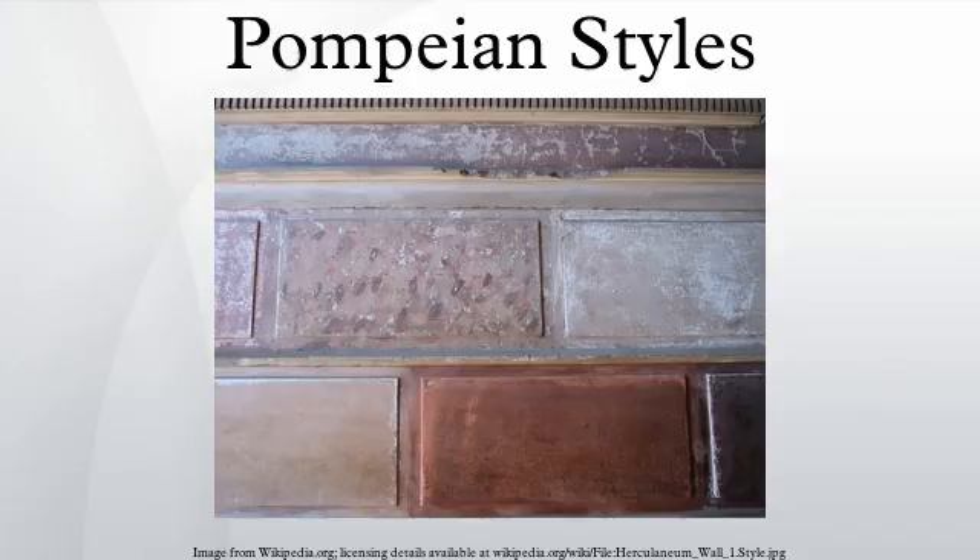The Pompeian styles are four periods distinguished in ancient Roman mural painting. They were originally delineated and described by the German archaeologist August Mau (1840–1909), from the excavation of wall paintings at Pompeii, which is one of the largest groups of surviving examples of Roman frescoes.